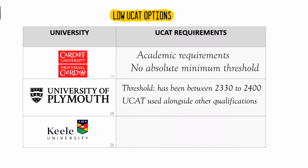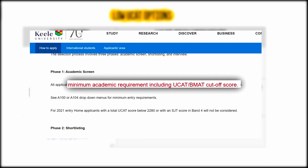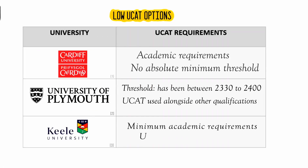Keele Medical School have clearly listed their full application process on their page. All applicants will initially be academically screened to check if they meet the minimum academic requirements as well as the UCAT cutoff score. Once you're above this cutoff score, students will then be shortlisted for interview based on a roles and responsibilities form. However, Keele currently does use UCAT results in borderline cases.